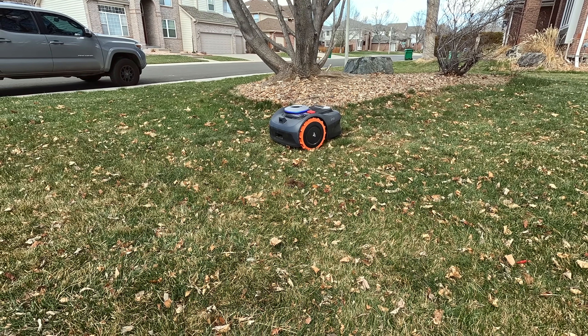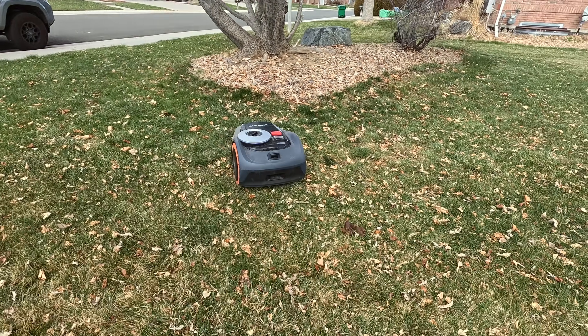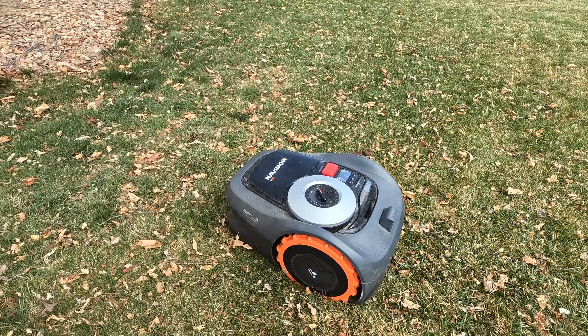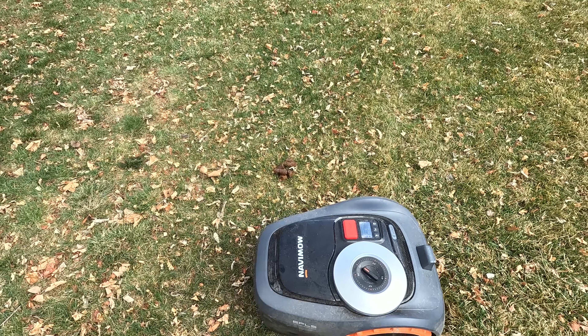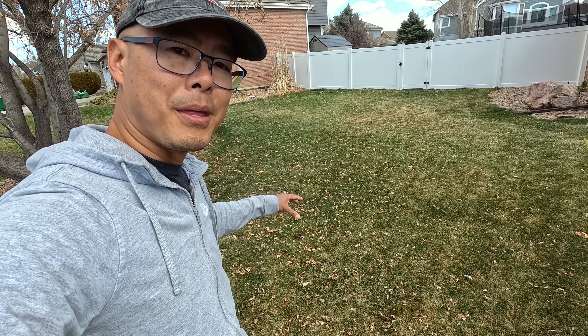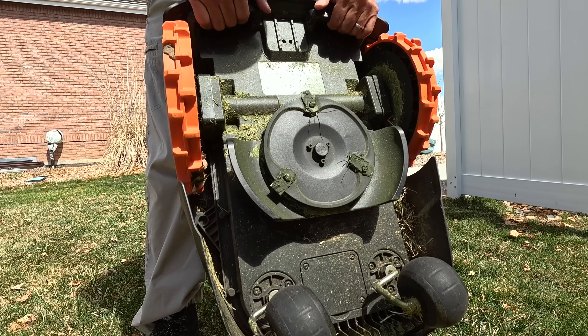It actually went around the dog poop — which was pretty impressive. I've seen it go over my dog Milo's poop, which is a lot smaller, so I think it avoided this one because it's bigger. Pretty impressive nonetheless. There are two handles here so you can pick it up like so.